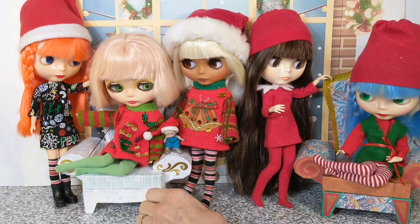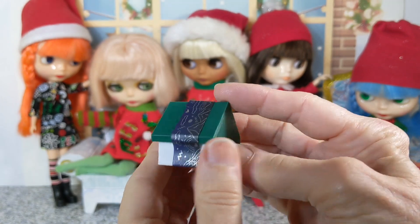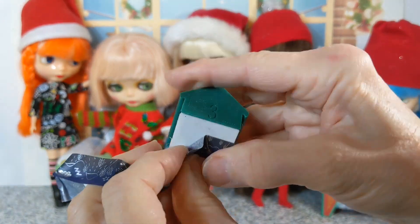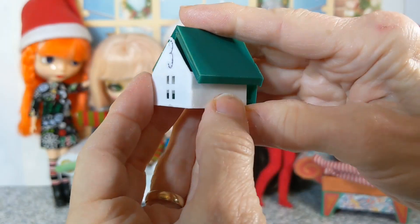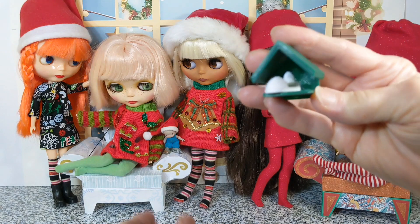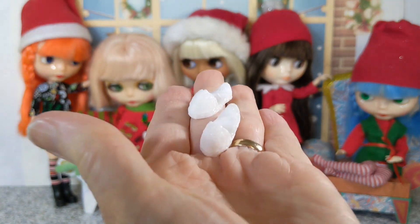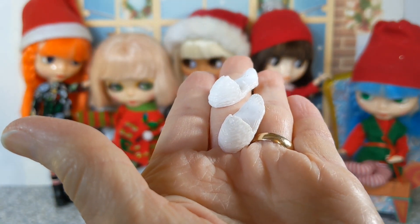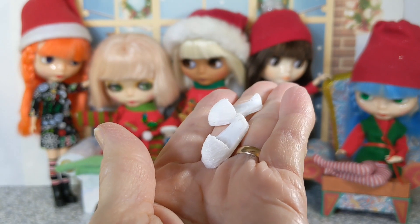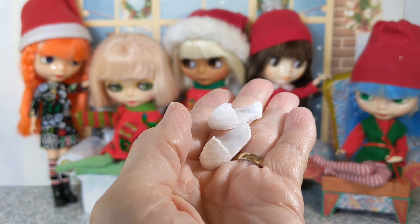Okay, enough of that! Umby says let's see what's in house number three. The houses are made to slide open, and house number three has some cute 3D printed Barbie slippers. They look to be for flat-footed Barbie — we'll try them on and see how they look.